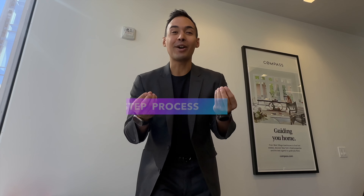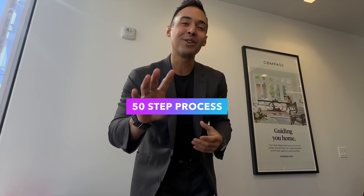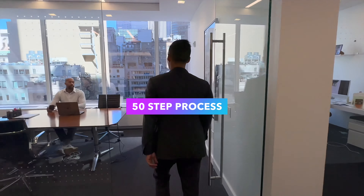Hey guys, it's Justin Martinez with Compass. Today I'm in the office and we just signed a new listing. Most sellers think agents just show, but there's actually about a 50-step process to get your home ready to go on the market, and I'm going to show you guys what we do.